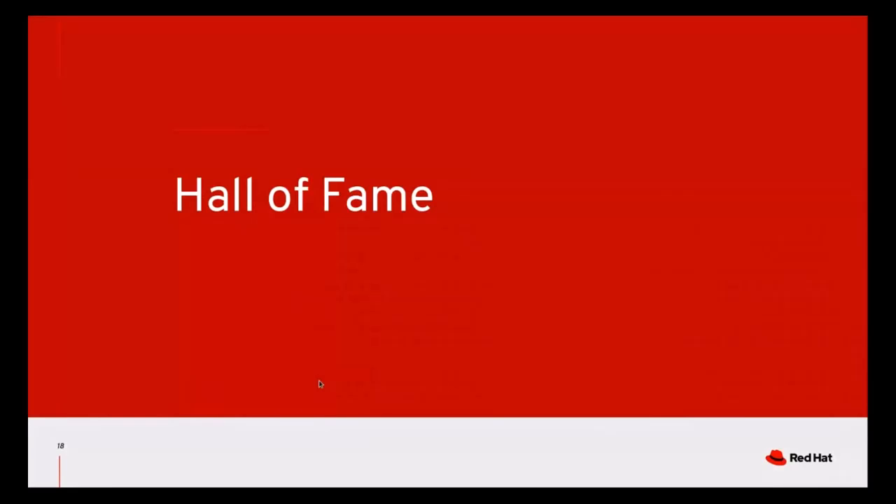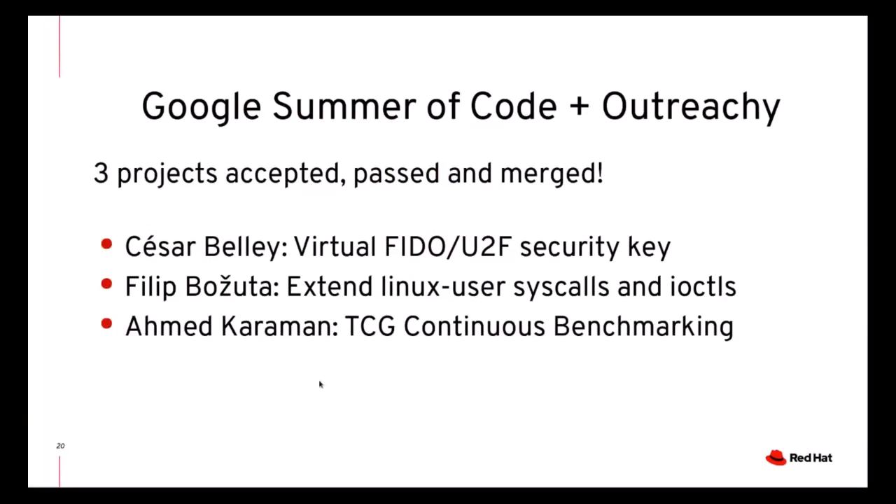Now here is the fun part. I decided not to include the traditional count of commits and reviews, but rather do a little who's-who game, starting with our interns for Google Summer of Code. We also participated in Outreachy, but unfortunately we didn't get an intern from that program. In Summer of Code, however, we got three, and not only did all three students pass, their code has already been merged. César contributed emulation for U2F security keys, Philip worked on Linux user, and Ahmed established a framework for continuous benchmarking of TCG performance.